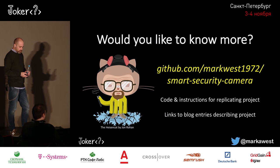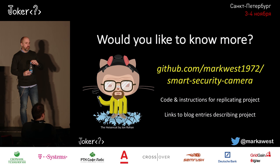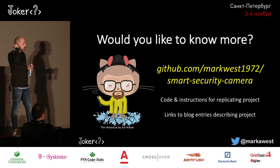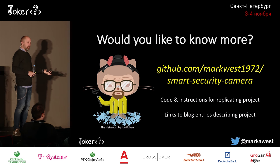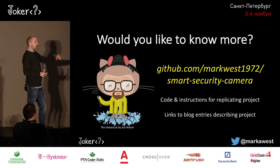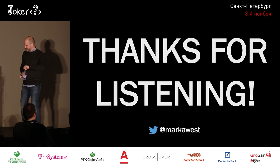If you'd like to learn more, I've got my code on GitHub — it has code for the project in both Java and Node.js, instructions for replicating the project, and links to some blog entries I've written about what I've been doing with the camera. Quite a few people have actually replicated the project. With that, I want to apologize that I wasn't able to do the live demo as expected, but I hope you got a good feeling for how things work. Thanks for listening.